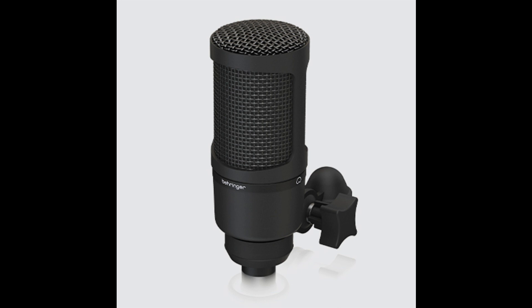Another difference between condenser and dynamic mics is they contain active circuitry that requires phantom power, plus 48V, for operation. You can power your BX2020 using any Behringer Xenix mixer featuring phantom power, and enjoy the benefits of our state-of-the-art Xenix mic preamps.